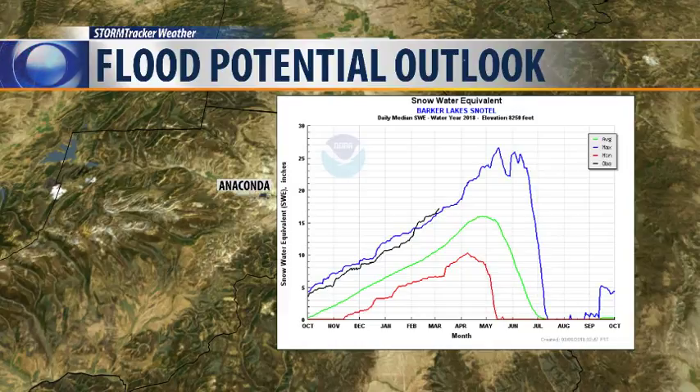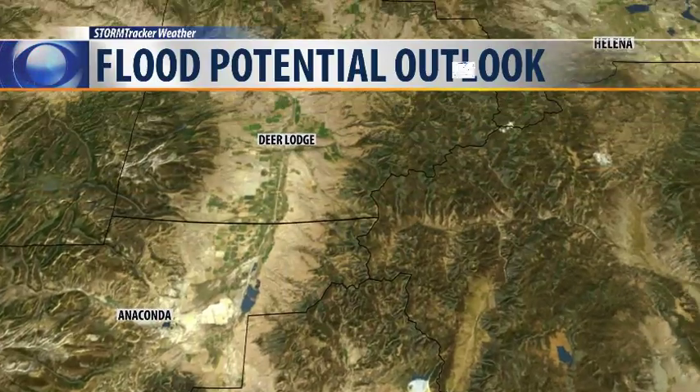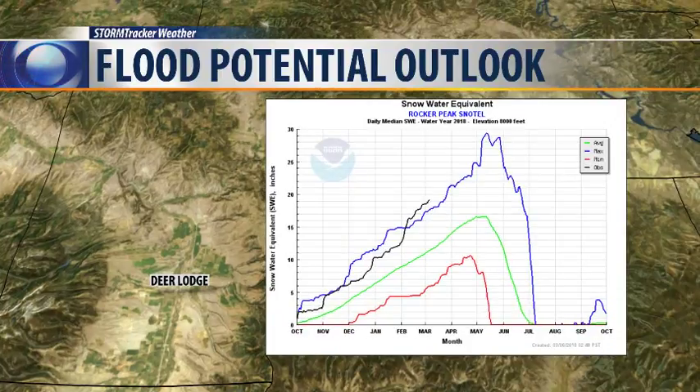Moving over to Anaconda and Barker Lakes, right there at the foothills of Mount Hagen, the black line has now exceeded the seasonal maximum for the 1st of March, and if that trend continues to follow the blue line, that could be a troublesome area. And over in the Deer Lodge area, Cottonwood Creek is another one we're watching very closely — up there in the Rocker Peak area snow telemetry site, we've gone well above the seasonal maximum, and it's continuing to climb in the upper Clark Fork region.